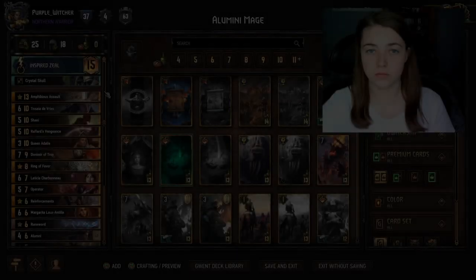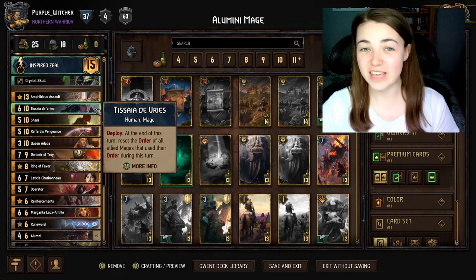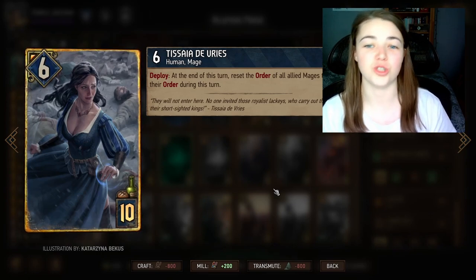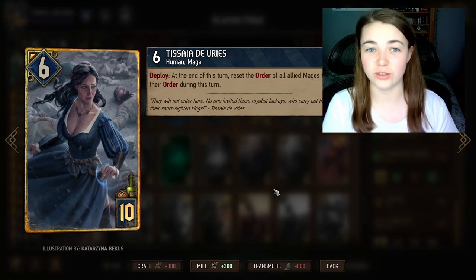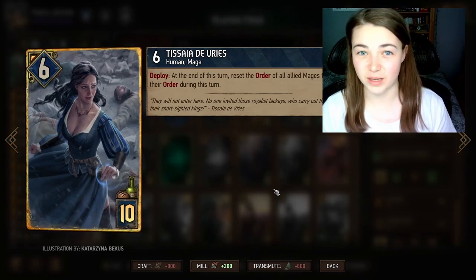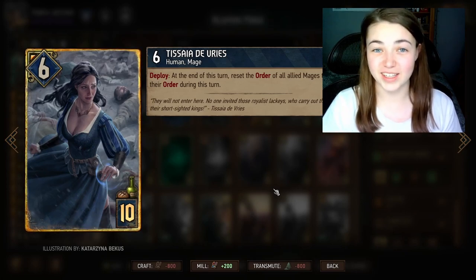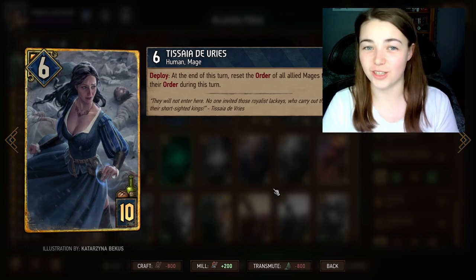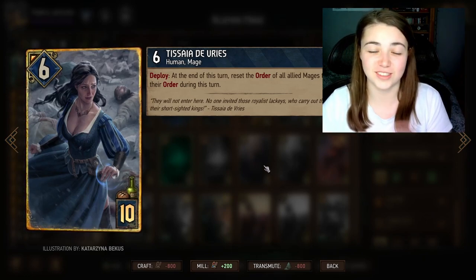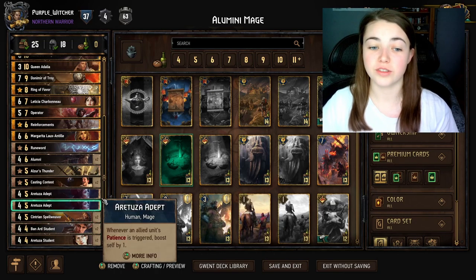One thing that helps even more than Letitia alone is Tosayer. At the end of her turn, Tosayer resets the order of all allied mages that used their order during that turn. So you use Letitia's order, then play Tosayer, and you can reuse Letitia again. If Letitia is sitting at five Patience, you click her adding five to the students, play Tosayer, replay Letitia adding another five — giving another ten Patience to the students. The potential Tosayer has to increase Patience is just incredible, making her an excellent addition.